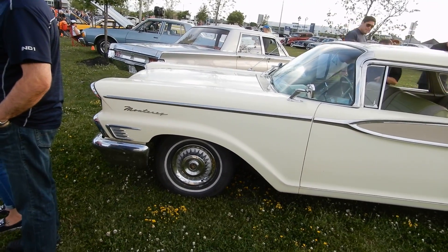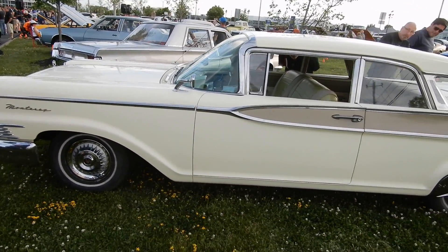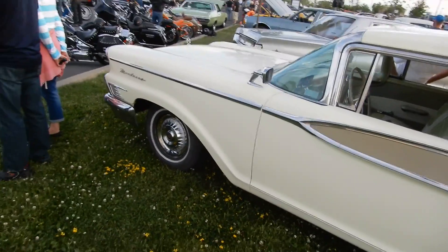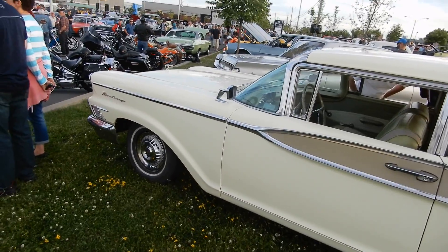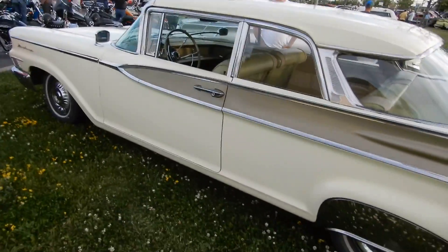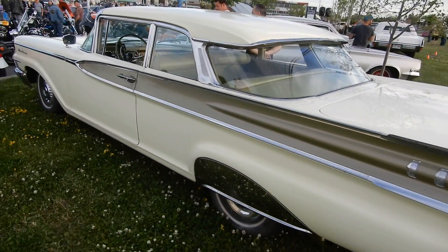It's just like your 59 except it's a two-door. Is this amazing or what? Man, I would buy this in a heartbeat. I even have an original 59 Monarch ad, which is the Canadian version. I would never sell that ad because the ad itself is rare, just like these cars.